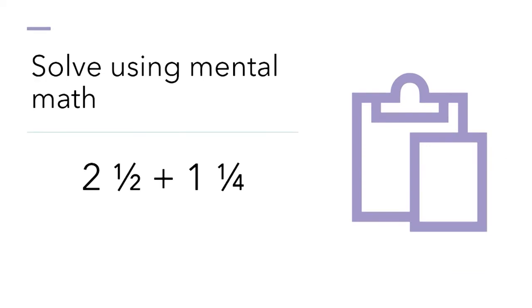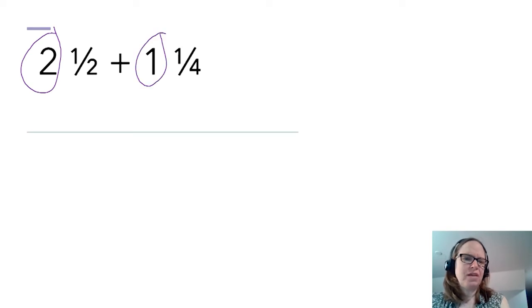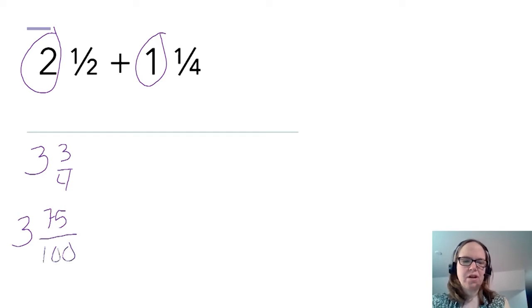Let's take a look at this one: two and a half plus one and one fourth. We're looking at dollars and parts of dollars. I'll look at the whole dollars first — two dollars and one dollar is three dollars. Then one half is the same as two quarters and one fourth is one quarter. Two quarters plus one quarter is three quarters out of a full dollar, so the answer is three and three fourths. Or in pennies: one half is 50 pennies and one fourth is 25 pennies out of a dollar, giving 75 pennies out of a dollar — these two are equal to each other.